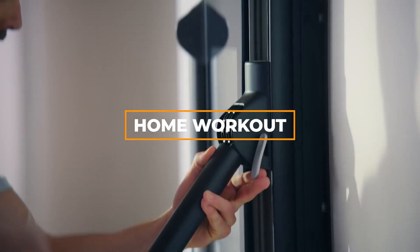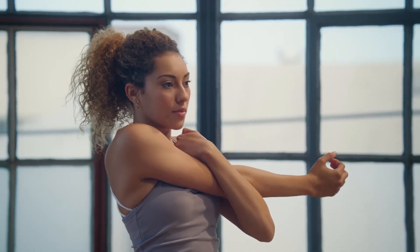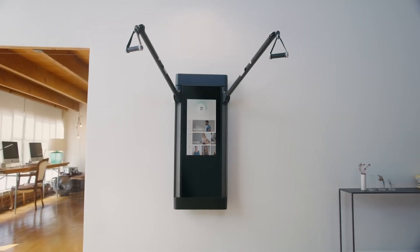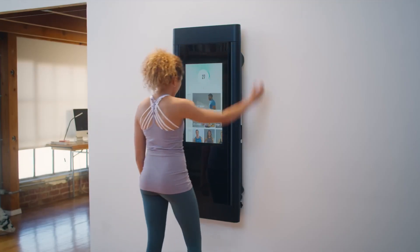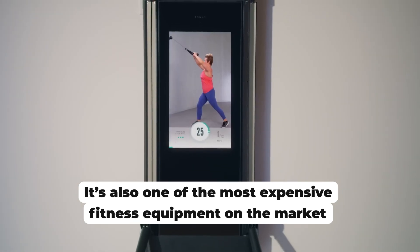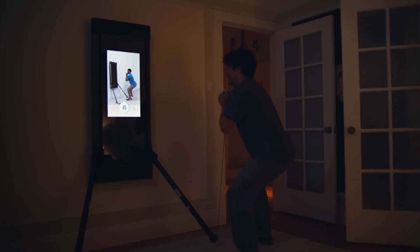Get ready to step into the future of home workouts as we explore Tonal, the smartest home gym on the market. If you're looking to revolutionize your fitness routine with cutting-edge technology and personalized training, you're in for a treat. Tonal redefines the concept of a home gym, offering an all-in-one solution that combines the power of resistance training with artificial intelligence. Central to this experience is Tonal's sleek and futuristic design, featuring an interactive display that guides you through each workout step-by-step.